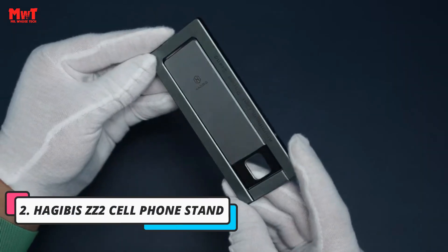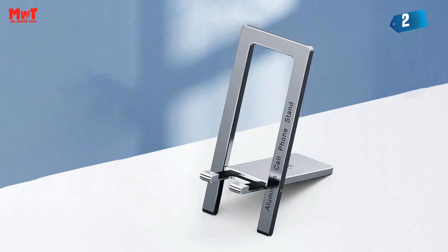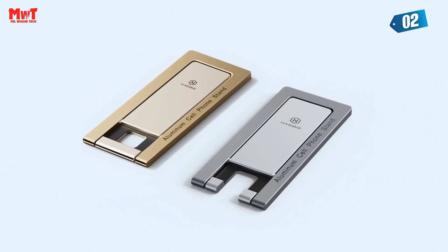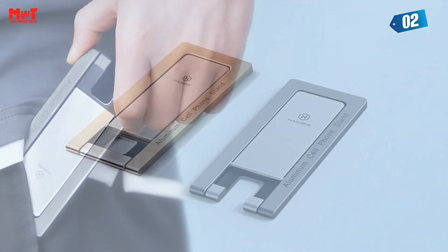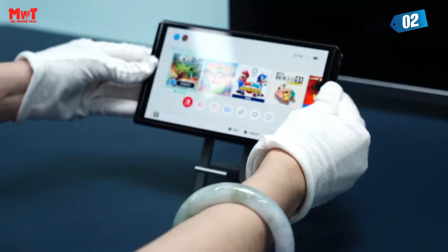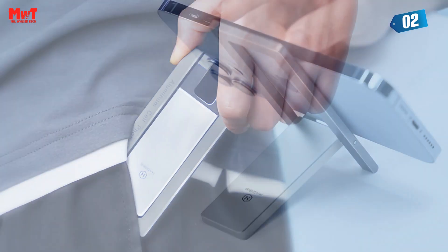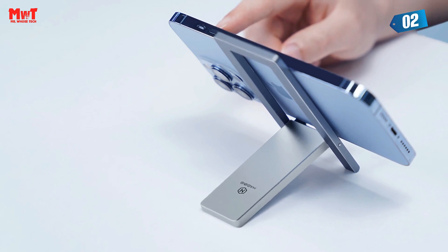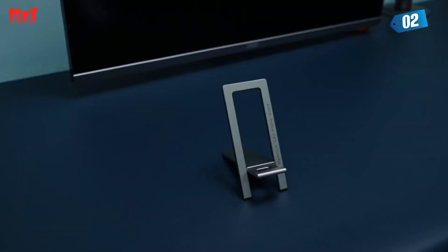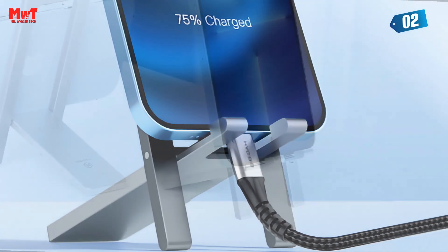Number 2: Higibus Z2 Cell Phone Stand. This phone stand boasts an astonishingly compact and featherweight form. Its slender dimensions render it nearly imperceptible in your pocket or bag, facilitating effortless portability during your travels or business ventures. No more unwieldy phone holders to hinder your travels. It employs a secure foundation, ensuring your phone remains firmly in place, free from any wobbles. When folded, it boasts a thickness of less than 0.2 inches, allowing it to snugly fit in your purse, backpack, luggage, or even your pockets.